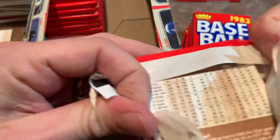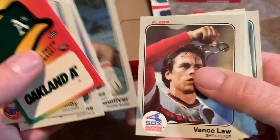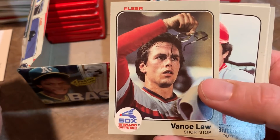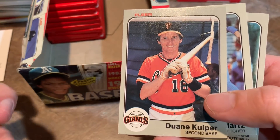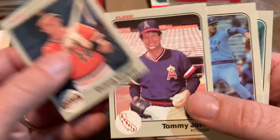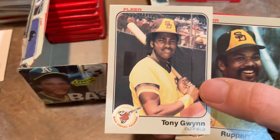Next pack. Alan Ashby on the sticker back. There's a Vance Law card where he appears to be cleaning his glasses — weird picture choice. Dwayne Kuiper holding a broken bat — looks like they're having a little fun with some of these photos, which is cool. Tommy John — known for the surgery that bears his name. And then there it is: Tony Gwynn rookie card!